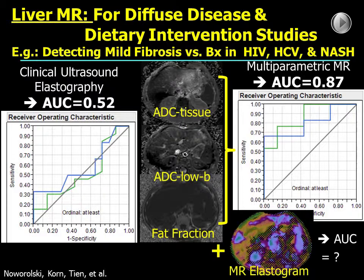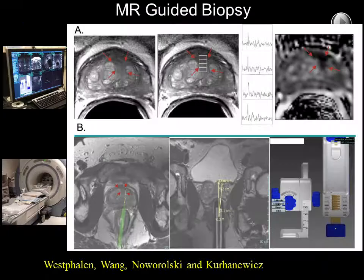We also have a large liver MR program looking at diffuse disease and dietary interventions. The clinically accepted ultrasound performs very poorly at detecting myofibrosis in our HIV-HepC population, whereas our MR techniques perform much better. We're also looking at adding MR elastography to increase this further.